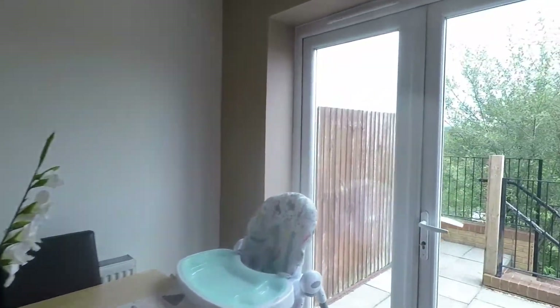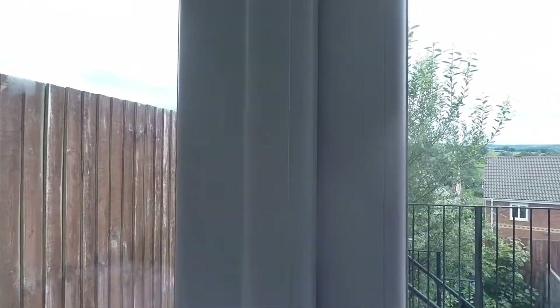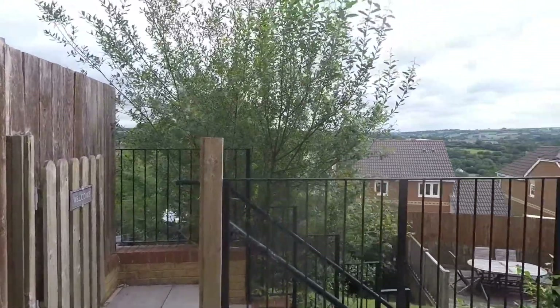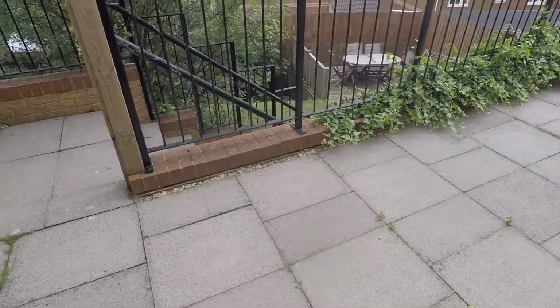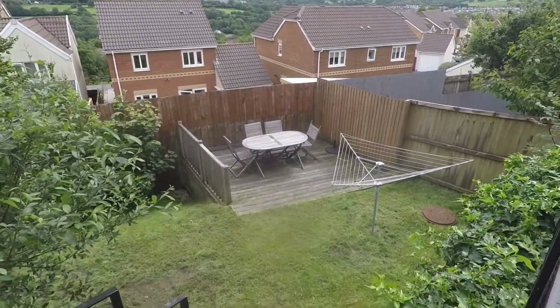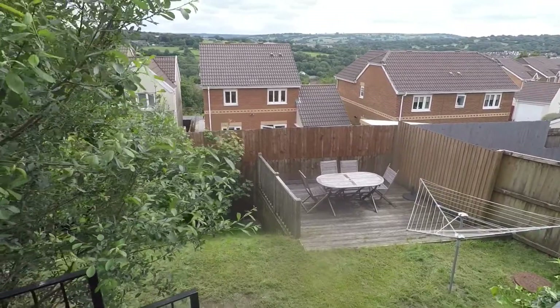Off the dining room you have double doors which take you out into the rear garden. Straight as you come out you have your patio area, then some steps which lead down to a lawn area, and then you've got a decking seating area as well — perfect for entertaining family and friends.